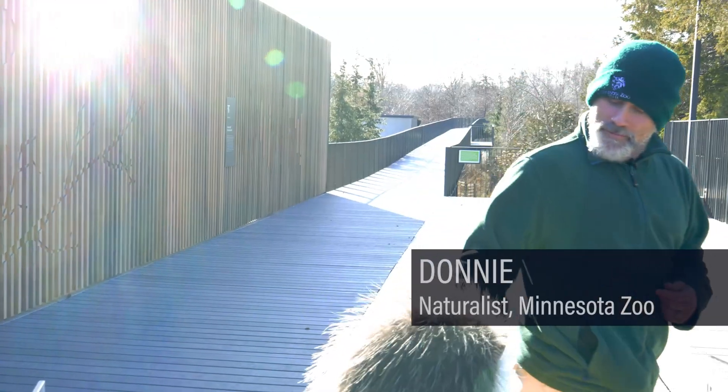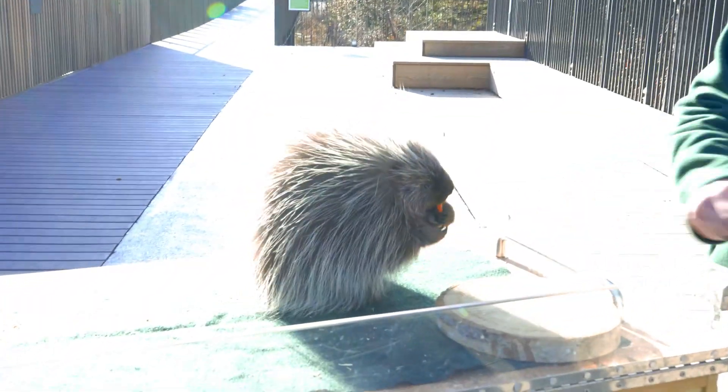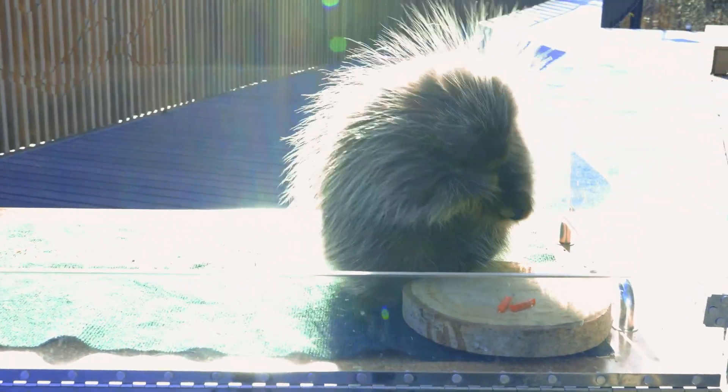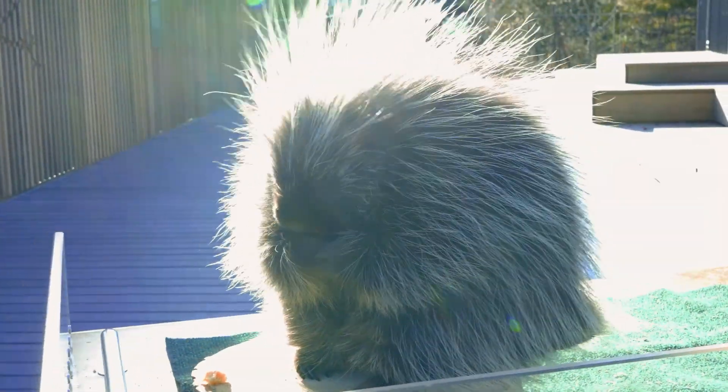This is Aspen, she is a North American porcupine and she's about eight months old, so she's just a little baby but she does a great job with us. This top hair is called guard hair and it's there just to make them look a little bit bigger. They can also use it to sense their way around.